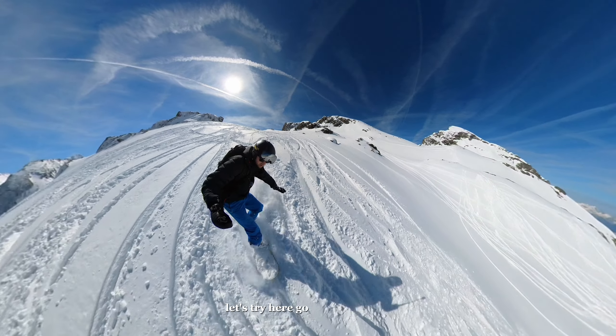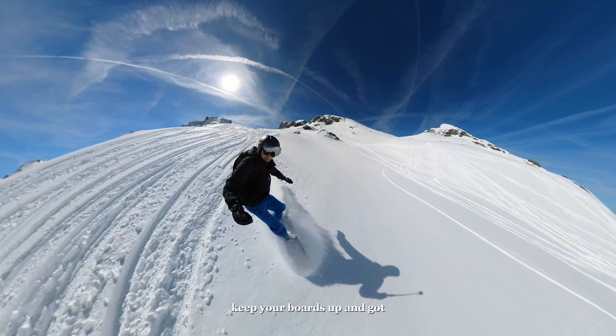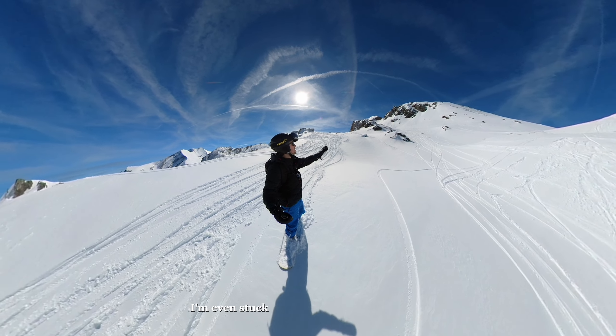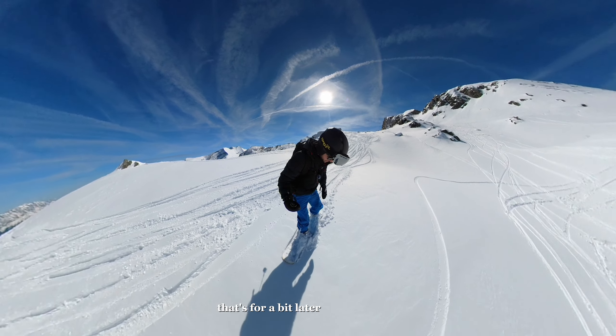Let's try here a little bit to the left — keep your boards up. Oh my god, I'm giving instructions and it's difficult myself. I'm even stuck. There's a beautiful trail there — that's for a bit later. Now I'm stuck.